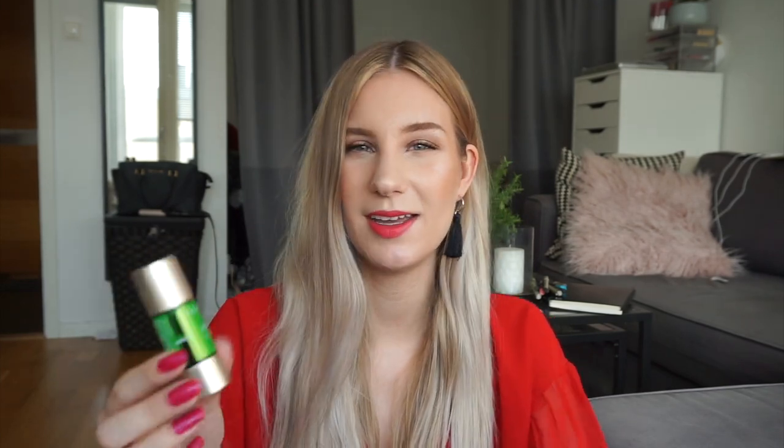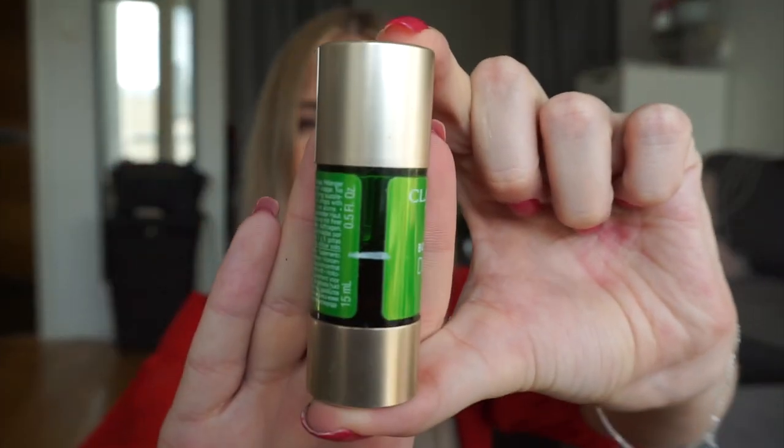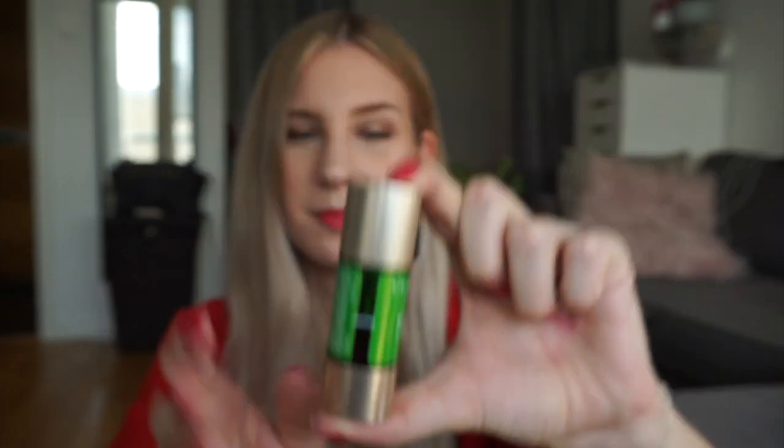The last serum-type product I have is from Clarins — it's one of their little drops that you put into other serums or your moisturizer. This one is the Booster Detox. I honestly can't tell much of a difference when I use this product, but I have it and I want to use it up before it goes bad. Since you only use a couple of drops at a time I'm not sure how quickly I'll get through it, but I'll make a mental note to incorporate this more into my routine.